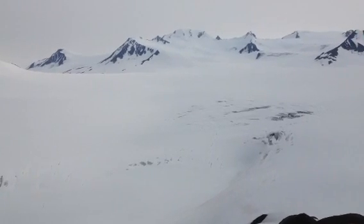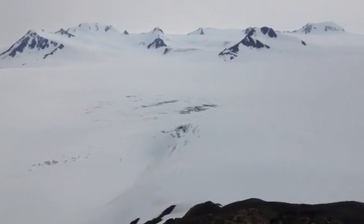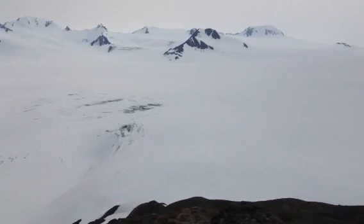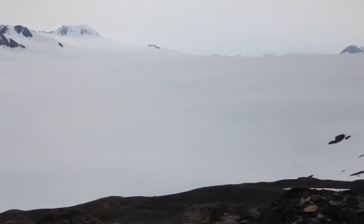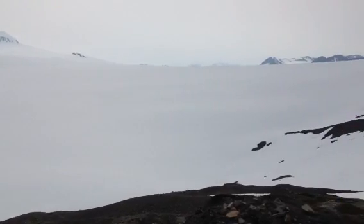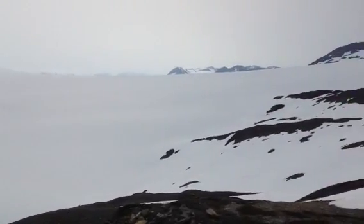With these nunataks — bedrock mountain peaks sticking above the ice. As we pan around toward the west, we can see the extent, the very broad extent, of the Harding Ice Field.